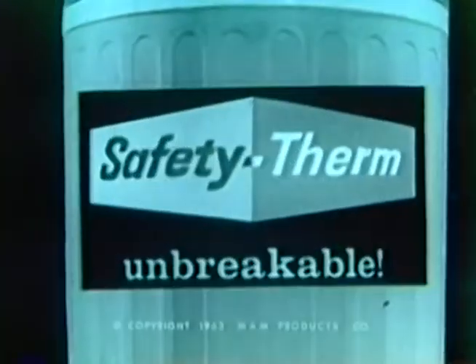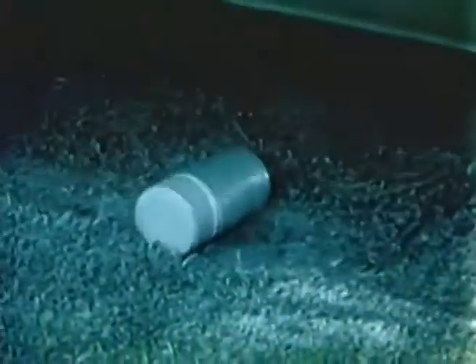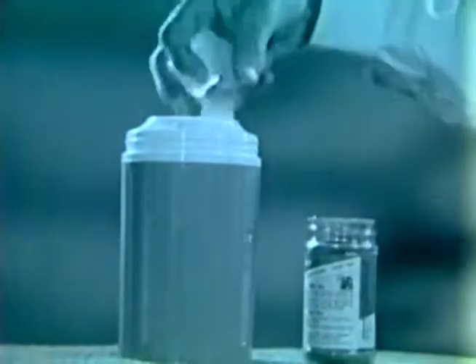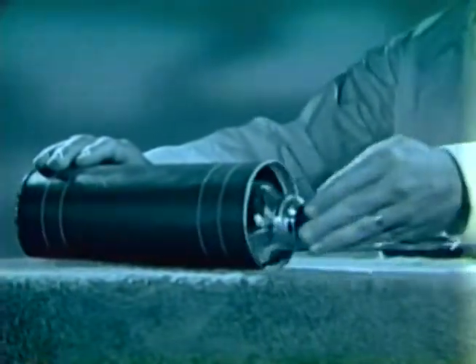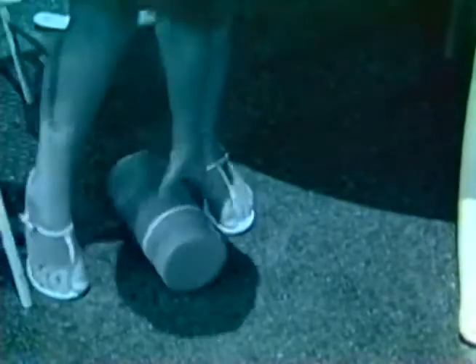Introducing Safety Therm, the amazing new unbreakable hot and cold bottle. Run over by a truck and not a scratch on it. Iced tea and iced coffee are great. You can now put ice right in your revolutionary new Safety Therm, and it's okay to use a metal spoon. Retains heat or cold, and the wide mouth is ideal for soups or spaghetti. Safety Therm is one piece — no more glass fillers to buy, no more metal to rust, no glass to shatter, no more worry about children drinking milk with bits of broken glass.